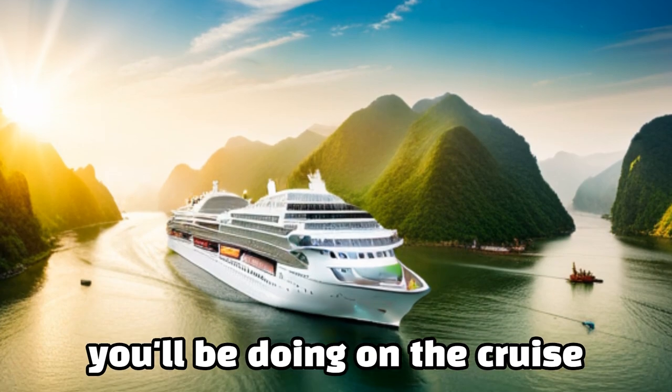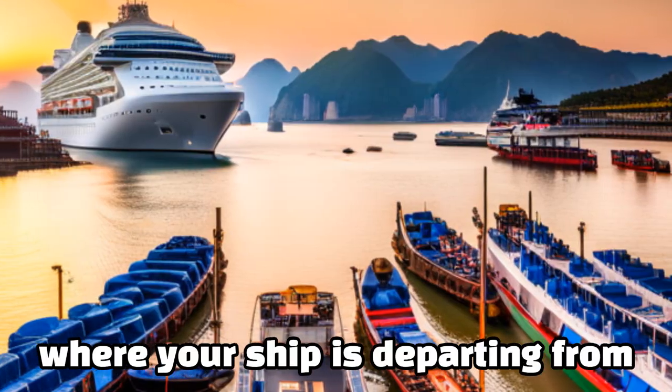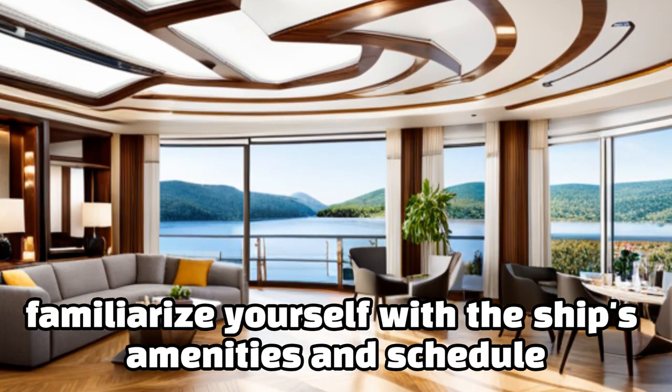Embark on your cruise. On the day of your cruise, head to the port where your ship is departing from. Check in and board your ship. Once you're on board, familiarize yourself with the ship's amenities and schedule.